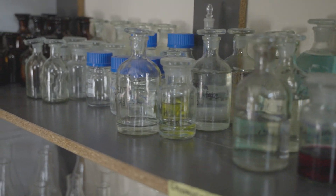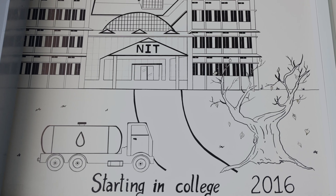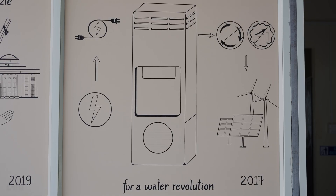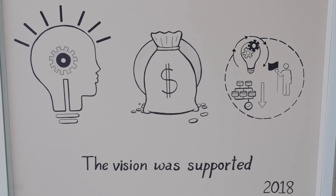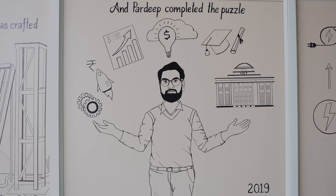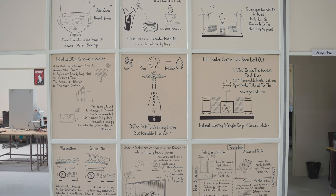A fast-growing team and a hungry management is most likely to ensure we have access to sustainable water very soon. What started as a dream of just four members three years back has now become a 120-member team. And with this team, we are very sure that we will be able to bring the renewable water disruption in the water domain.